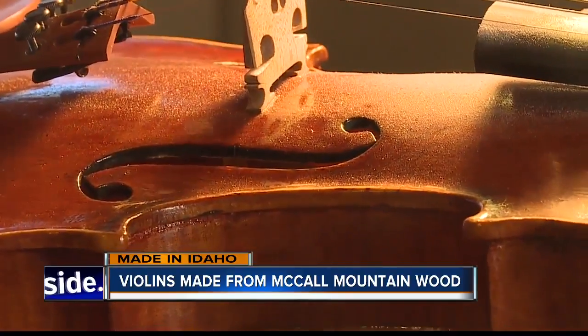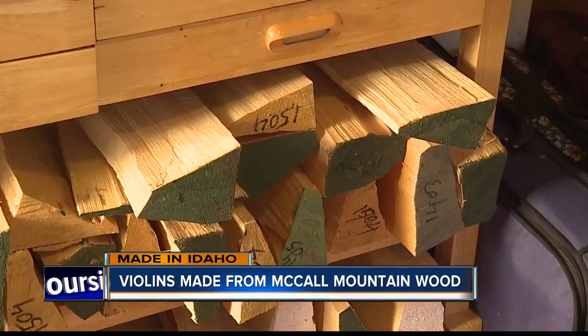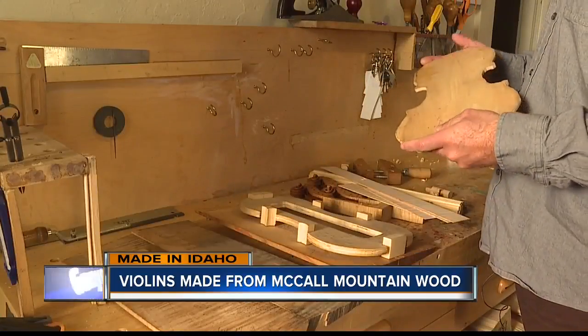I can generally find the maximum potential in any instrument. Giving him a noteworthy advantage over a violin made in a factory. But being a human pack mule, cutting his own violin-making wood in McCall, isn't the only unique thing about Kevin's story.